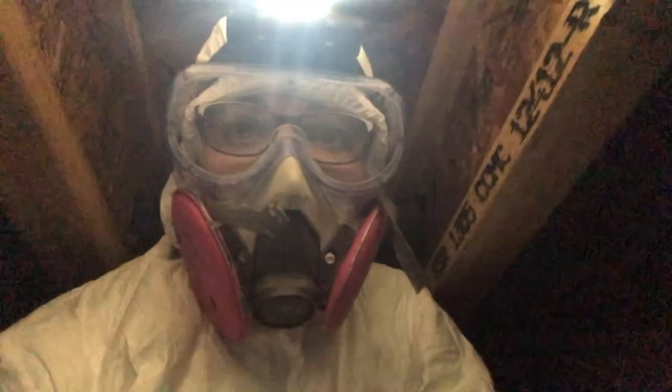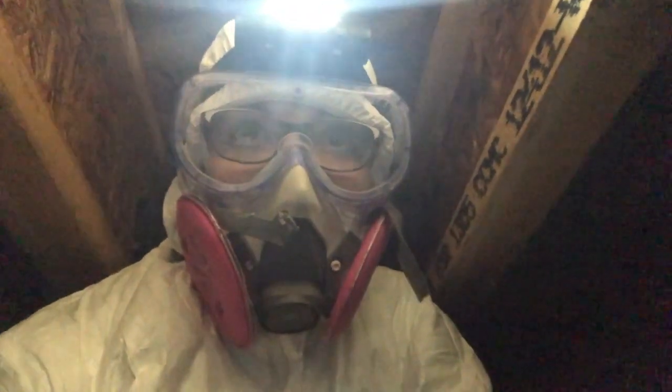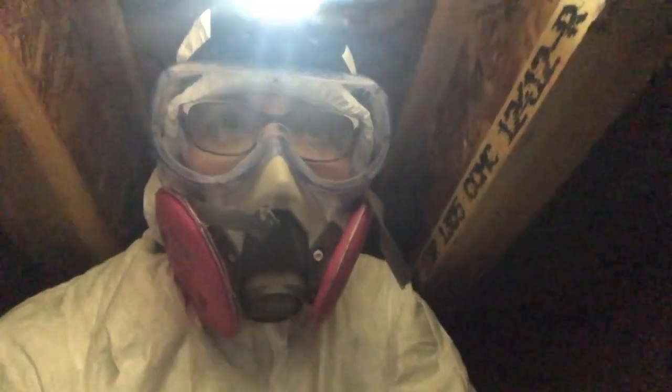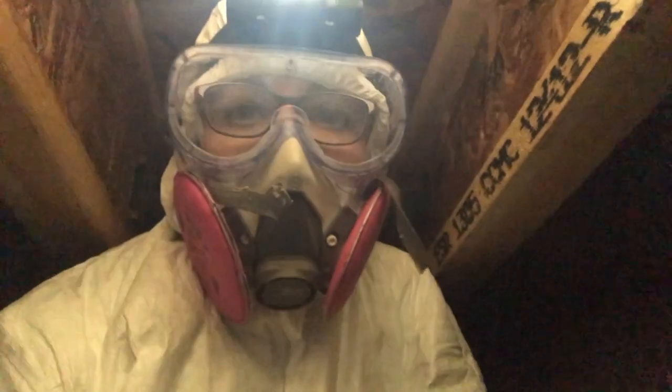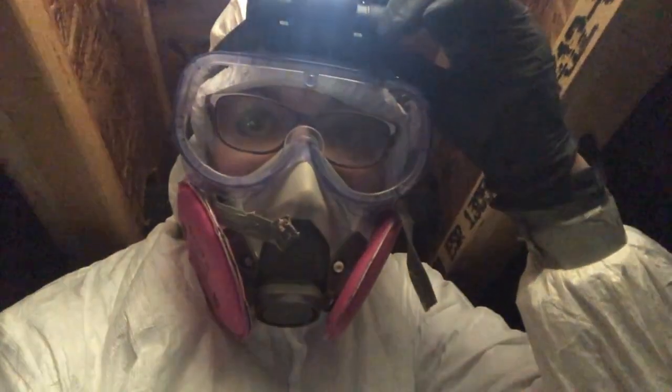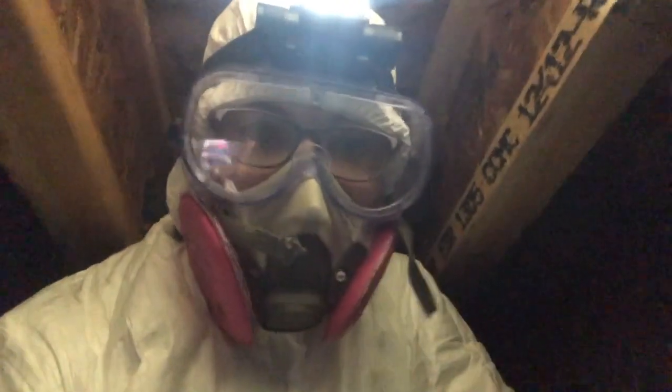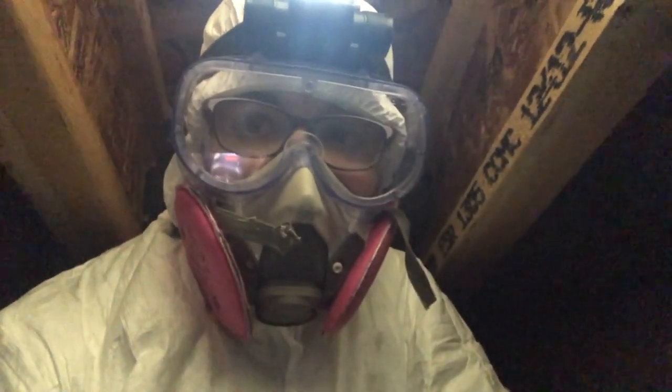I am inspecting a new build home — they are just putting the drywall up now. The client, the homeowner, has had water in the crawl space, so they wanted me to come take a look. Here's one thing that I'm finding that I don't like.